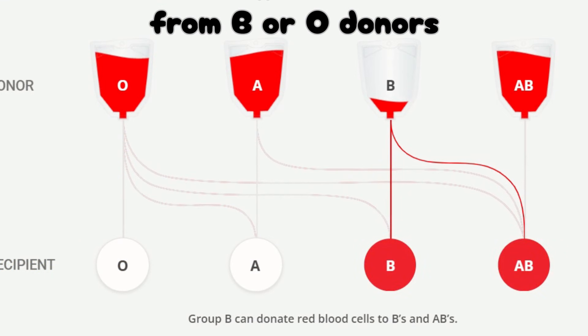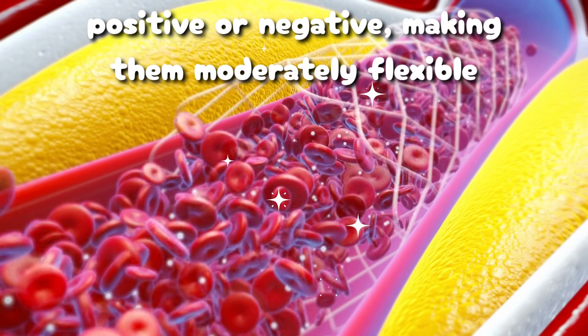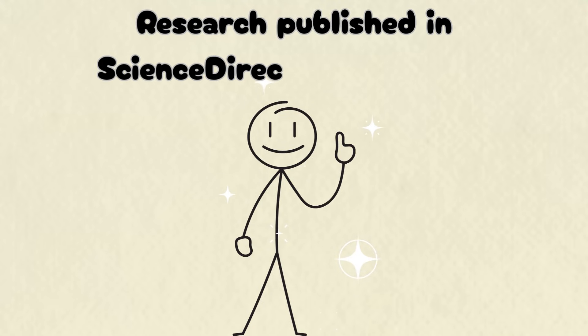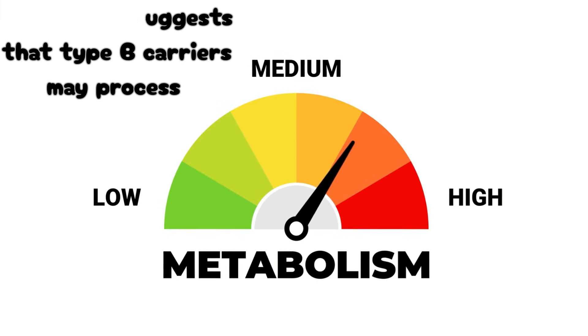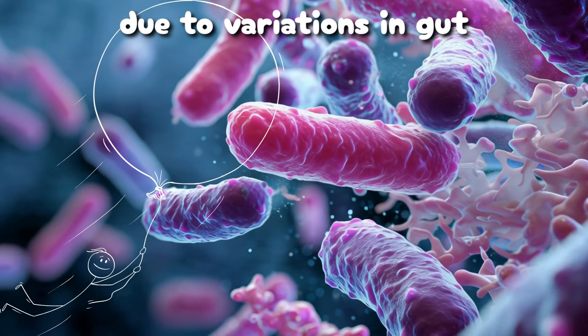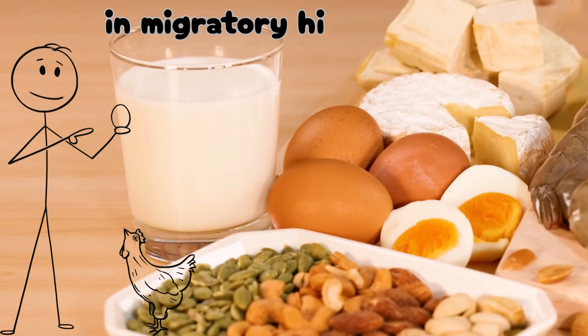Medically, B-positive individuals can receive blood from B or O donors, positive or negative, making them moderately flexible. But evolution's fingerprint lies in metabolism. Research published in Science Direct and Nature Metabolism suggests that type B carriers may process fats and carbohydrates differently due to variations in gut microbiota composition, an adaptation that might once have aided survival in migratory high-protein environments.